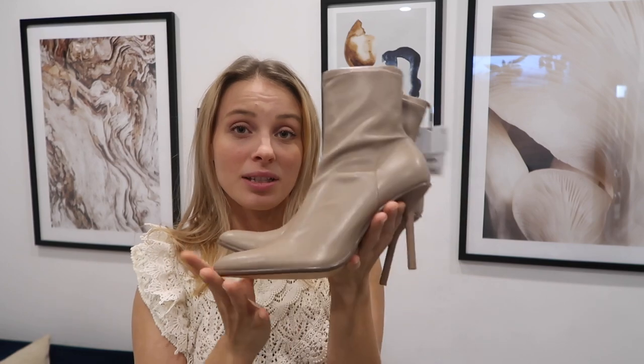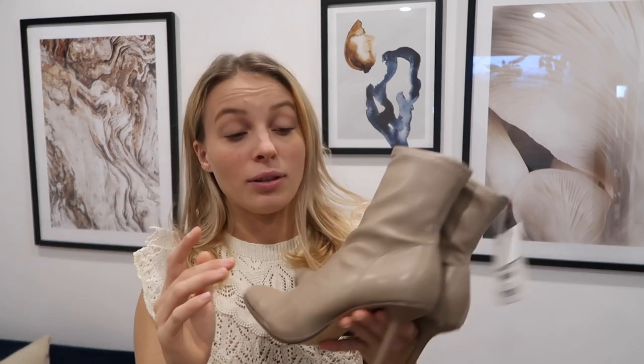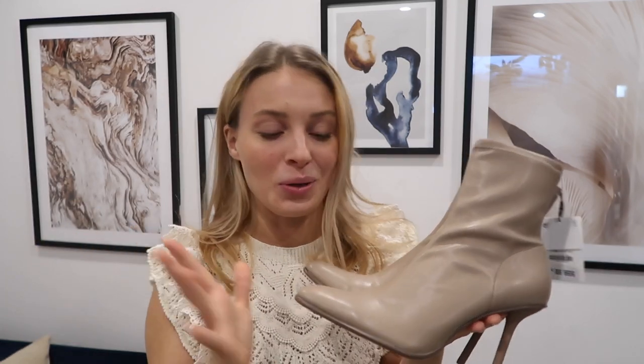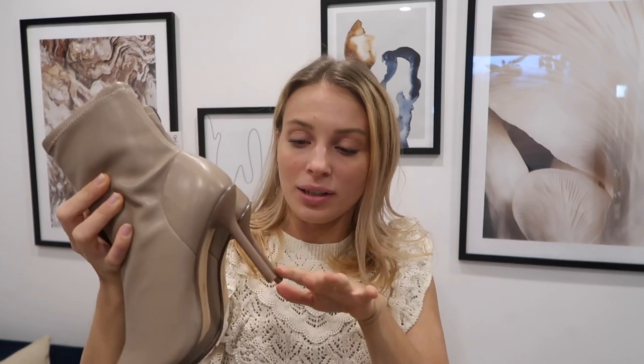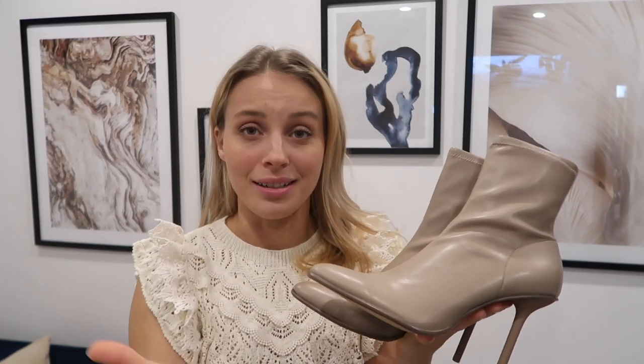Since we're going into autumn, I wanted to show you an autumn boot — the only one I could actually find on Zara at the time. I found these ones; they're quite a high stiletto heel boot and they're more of a sock boot vibe, which I'm not too keen on. They look quite great on the model, as they always do on Zara, but having them here they look quite cheaply made. These retail for around £50, which I think is a little bit too much for this design. You could probably do better with a more elegant and timeless design.